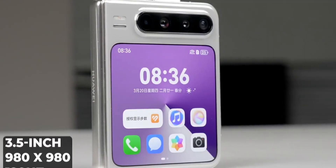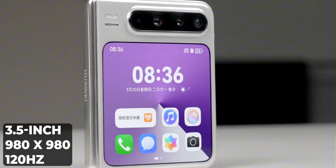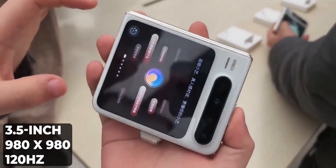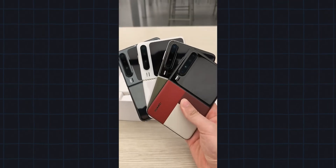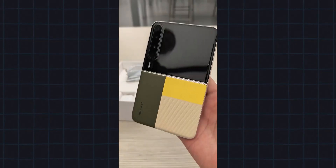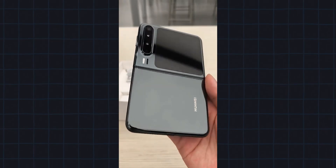Need quick access? The 3.5-inch cover screen lets you check notifications, control music, and even snap selfies. Available in stunning colors like Moonshadow Gray, Zero White, and Phantom Night Black.